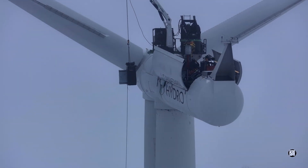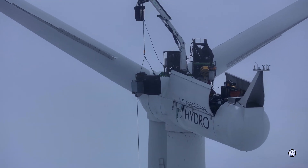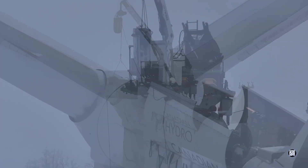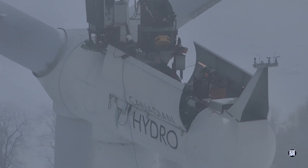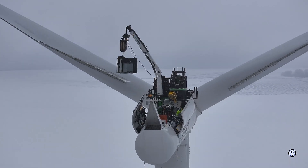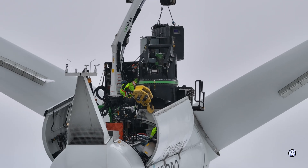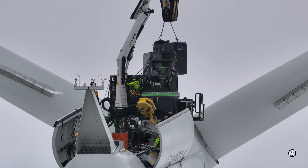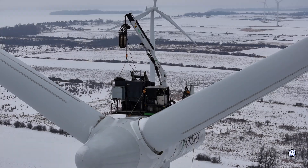Conditions high above the ground are not always perfect. Conditions and limited room make every lift a challenge.